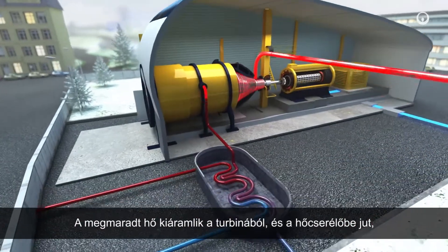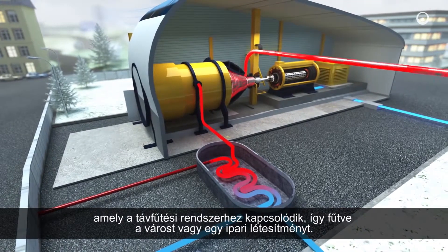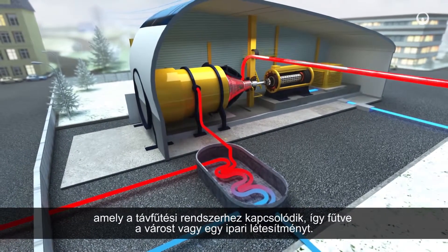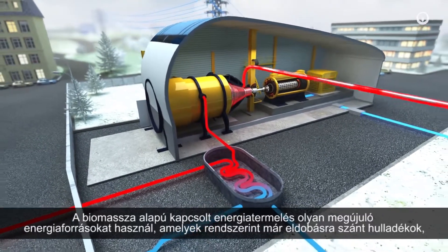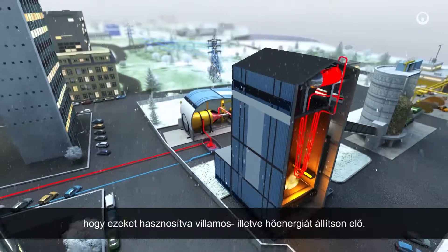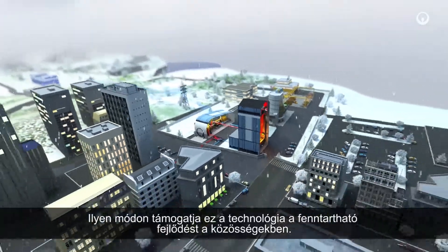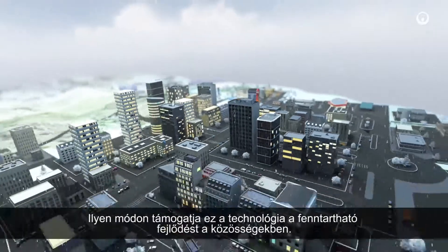The remaining heat flows out of the turbine and reaches a heat exchanger connected to the district heating system, warming a city or industrial facility. Biomass cogeneration uses renewable resources that are usually discarded as waste to turn them into electricity and heat. This is how this technology is supporting sustainable development in communities.